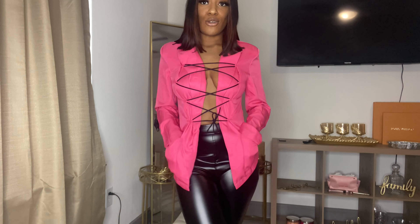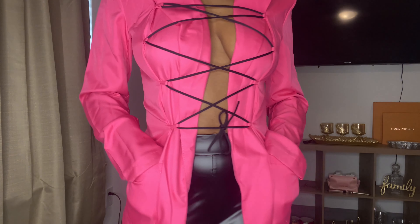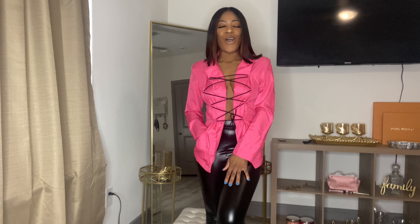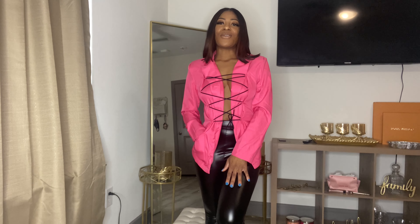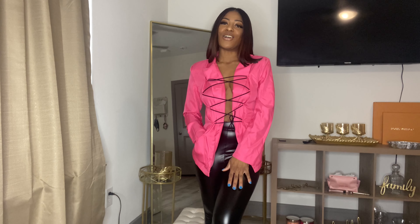Follow me on Instagram so you can see this look! That's the end of this haul — comment down below and let me know your favorite piece. If you like videos like this, give it a big thumbs up and don't forget to share my videos. See you later, my honeys — toodles!